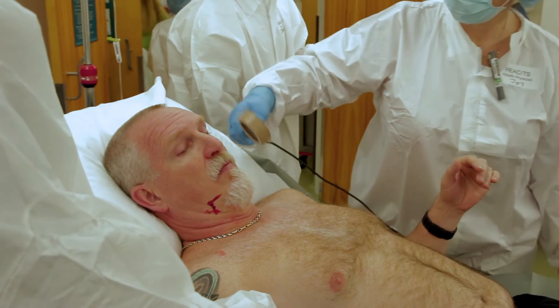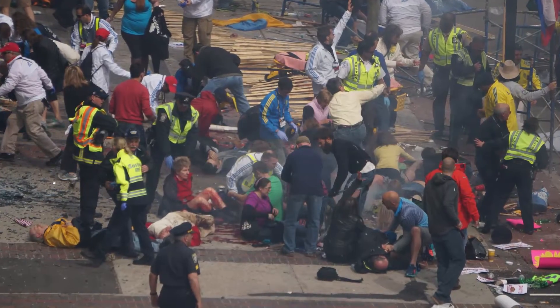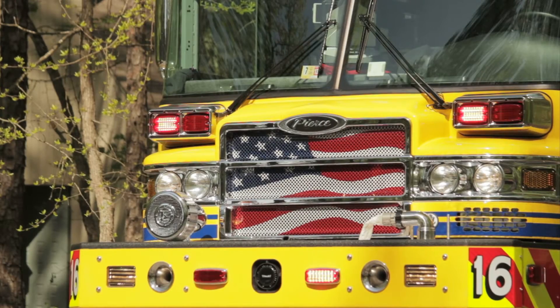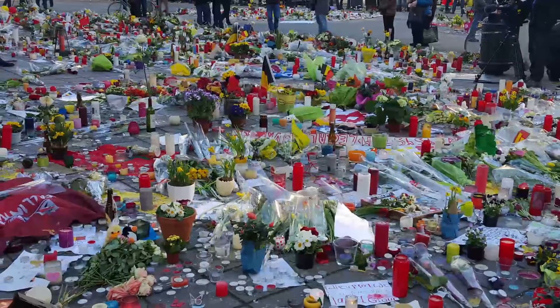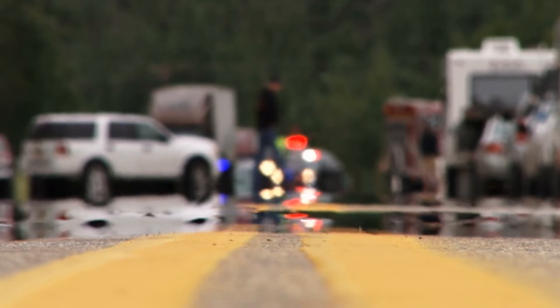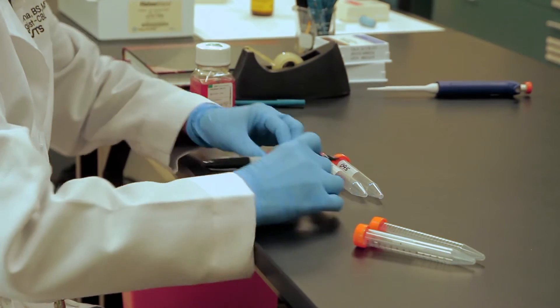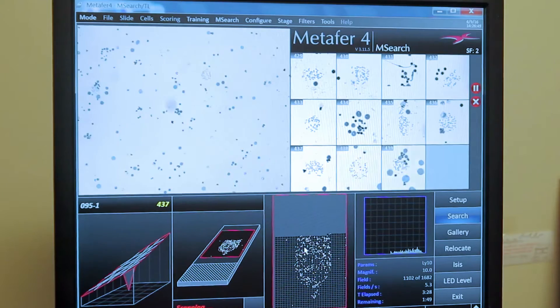With the increased possibility of radiation exposure and the ever-present threat of nuclear terror attacks, the United States and the world must have the capability to respond quickly and effectively. Should there be a mass casualty incident involving radiological or nuclear materials, cytogenetic biodosimetry is a proven technique for providing individualized absorbed radiation dose estimates.